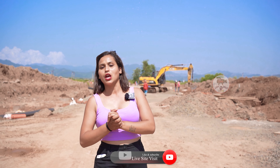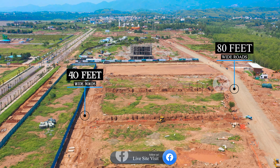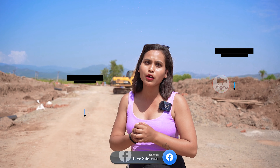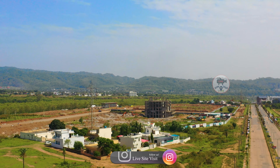Now let's talk about roads. You will get an internal road here throughout the project. And you will have a complete 360-degree mountain view from here as well.